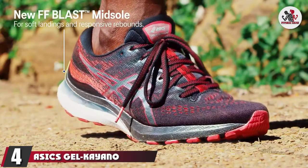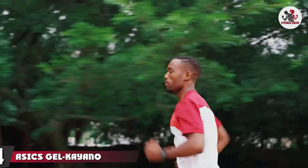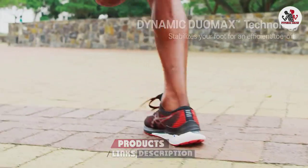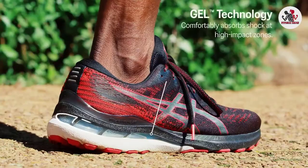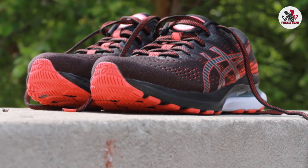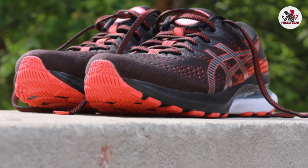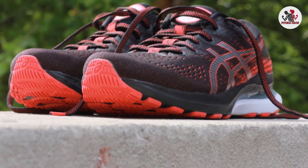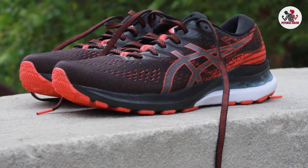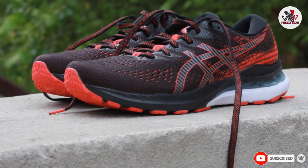Next, at number 4, we have the Asics Gel-Kayano 28. The Kayano has been part of the Asics lineup for decades and remains one of the company's most popular shoes. Designed to deliver support for overpronators, many neutral runners reach for it because of its legendary comfort. The Kayano 28 is upgraded with Flight Foam Blast for a smooth, responsive ride, a new low-profile heel clip for added support, gel pods under the heel and forefoot, and a dual-density midsole with a medial plate to counter overpronation.